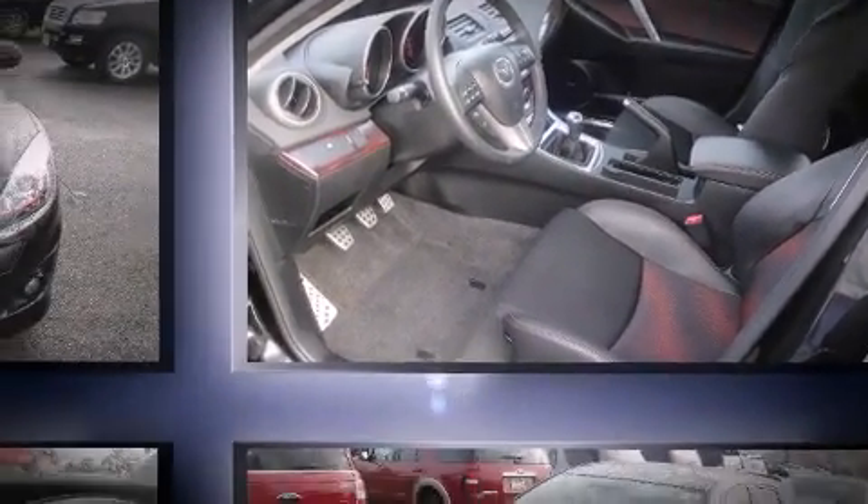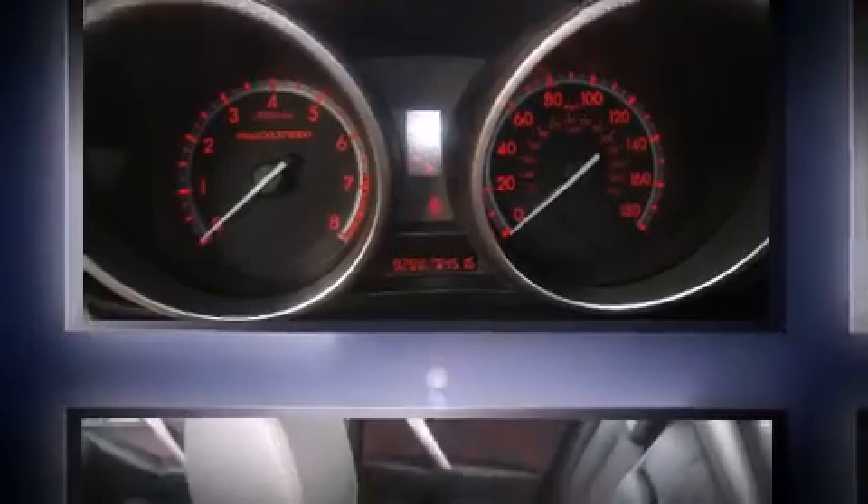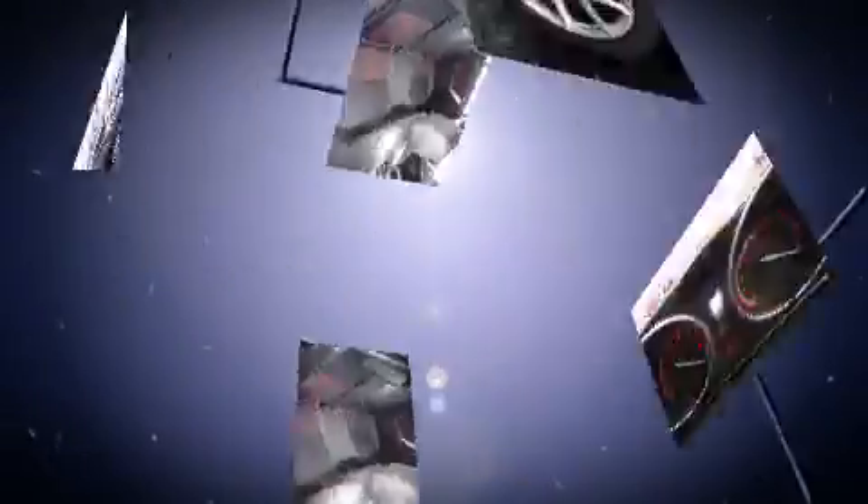One-touch window functionality, a leather steering wheel, a trip computer, front fog lights, turn signal indicator mirrors, and much more.